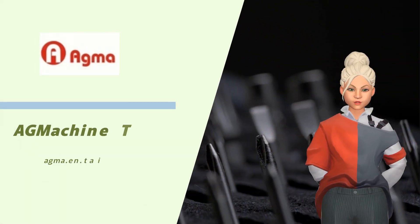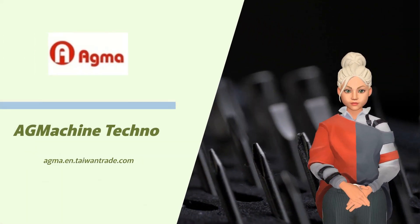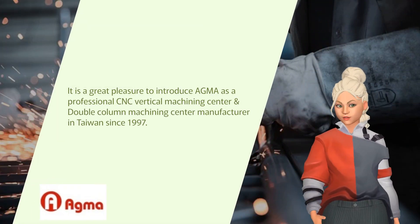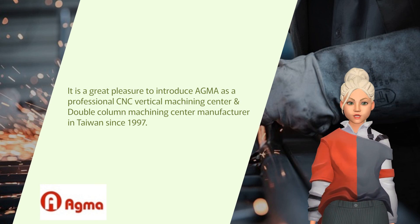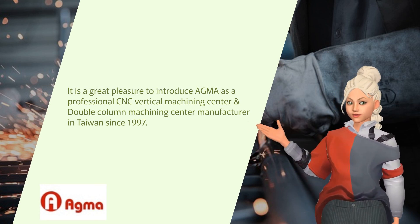We welcome you to Agma Machine Techno, where our precision brings excellence to life. It is a great pleasure to introduce Agma as a professional CNC vertical machining center and double-column machining center manufacturer in Taiwan since 1997.